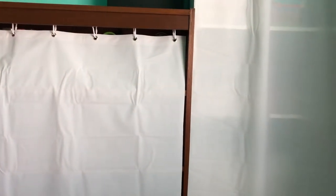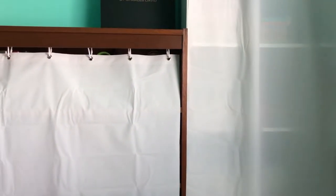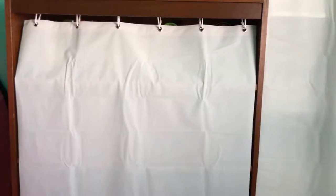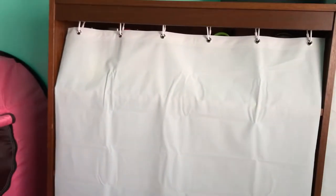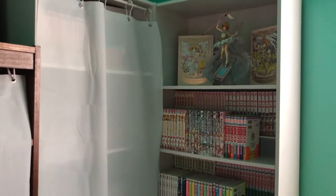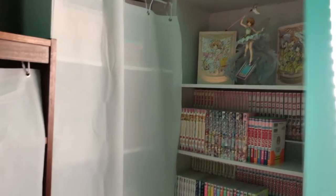Hey guys! So today I'm gonna be showing you my manga collection. I only have like two bookcases for my mangas, and this brown bookcase right here is just a bunch of miscellaneous things like figures and all that stuff which I hide behind the curtain. So here's my bookcases — this is what they look like. One of them is covered up because I got a window over there and the sunlight tends to shine through during the evening time.